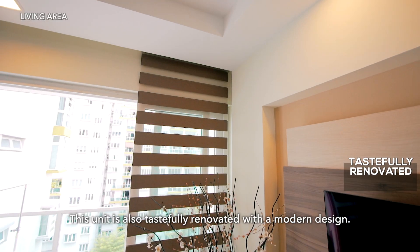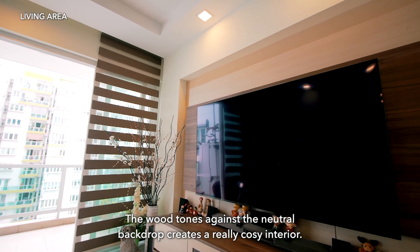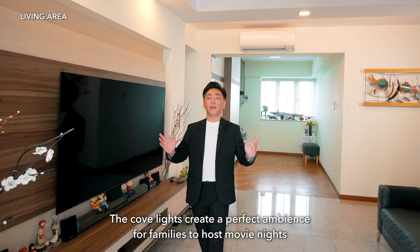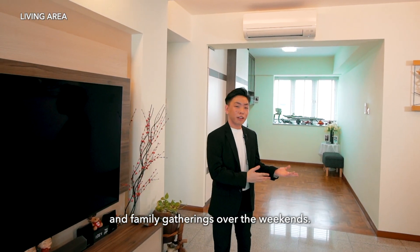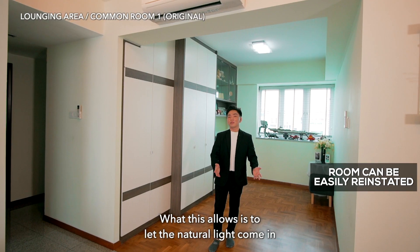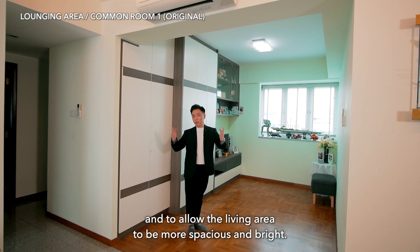This unit is also tastefully renovated with a modern design. The wood tones against the neutral backdrop create a really cozy interior. The cove lights create a perfect ambience for families to host movie nights and gatherings over the weekends. One of the best decisions the owner made was to hack down this bedroom wall, allowing natural light to come in and making the living area more spacious and bright.